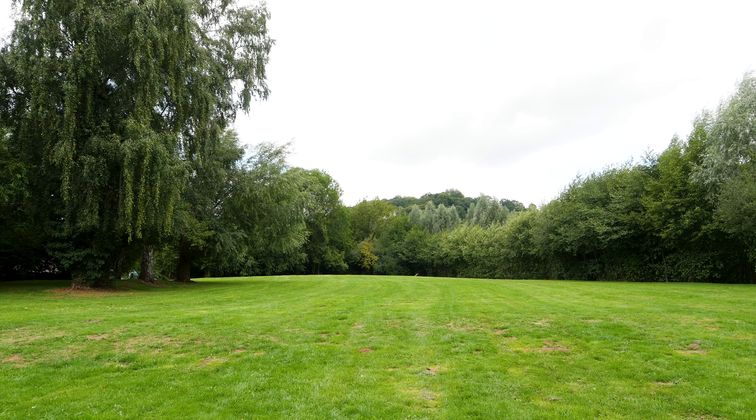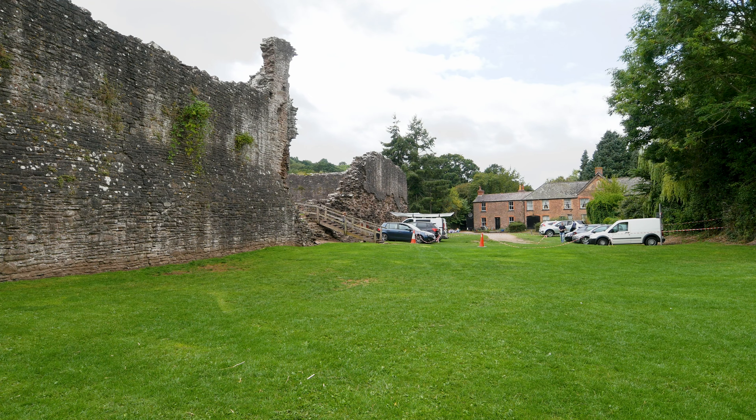At first glance it looks like the ideal place to spend an afternoon having a picnic, because it's got this nice green lawn and the ruins look like a good place to have a nose round. So let's go exploring.